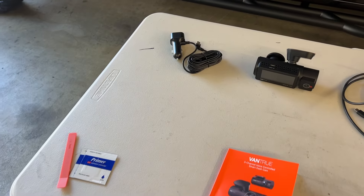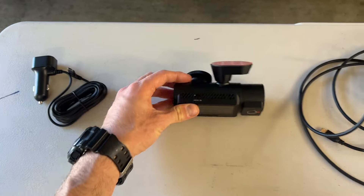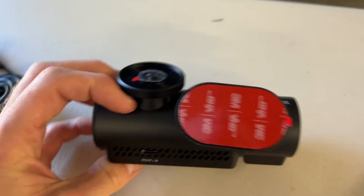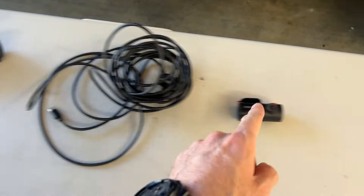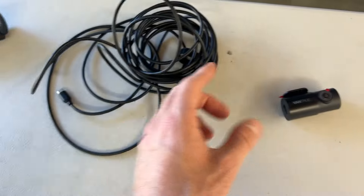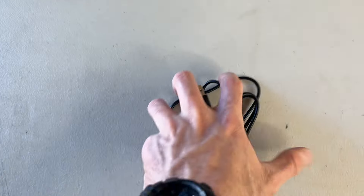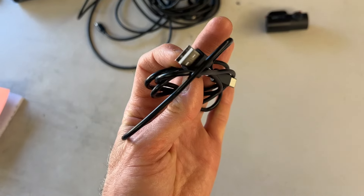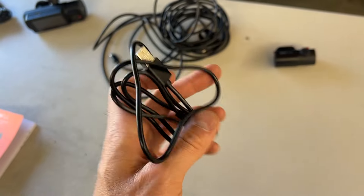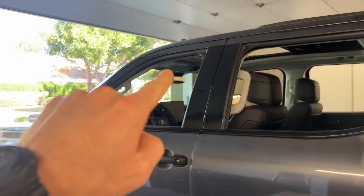Let's bust it open and check out everything that comes with the dash cam. We have the power supply, the dash cam itself — the cabin unit that faces forward — and then an extension cord that goes from the main camera all the way to the rear camera: 20 feet of extension. It also came with a USB-C cable, which says it's only for data transfer.